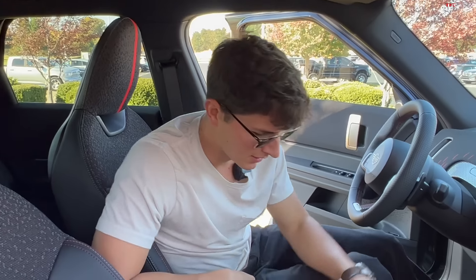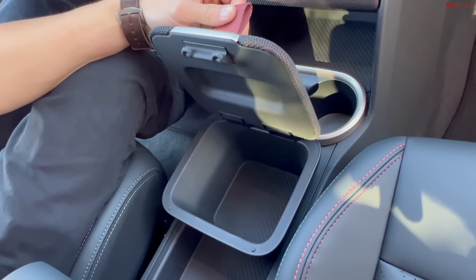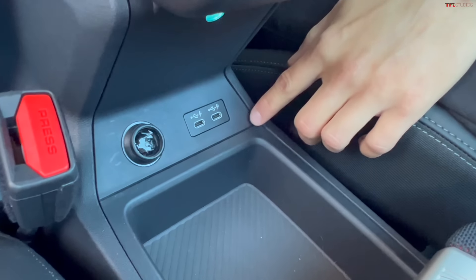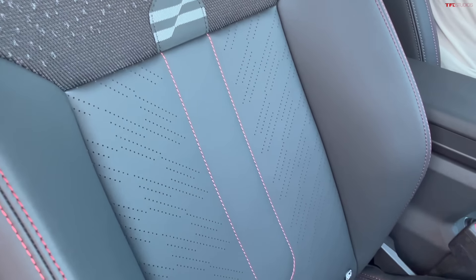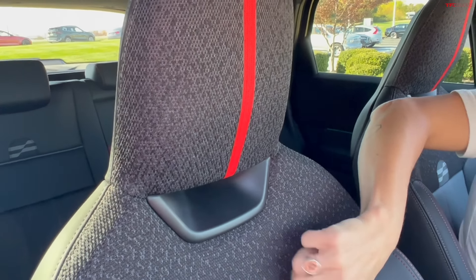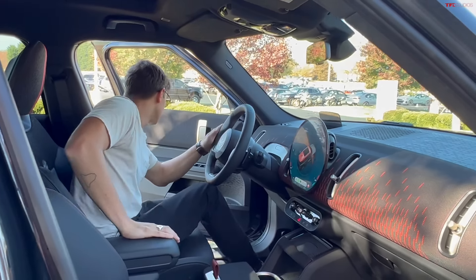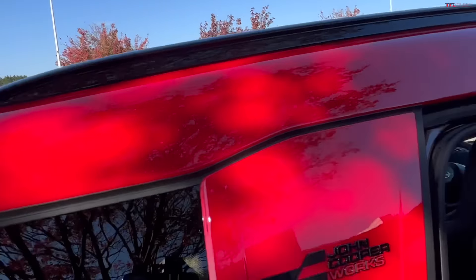There are some interesting storage solutions, like a cubby in the center console with a little strap that unlatches it. The armrest has a couple of USB-C ports below. Looking at the seats, it's a mix of traditional seat fabric with cloth toward the top, lots of stitched patterns, a red stripe at the top, and the JCW pattern from the badge is also replicated in the seat itself. It's a minimalist interior but one they've put a lot of style into.